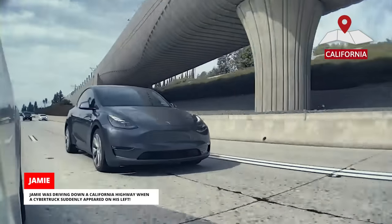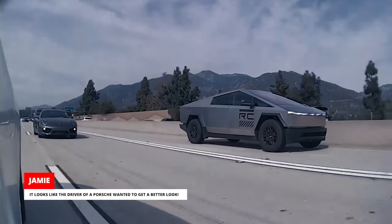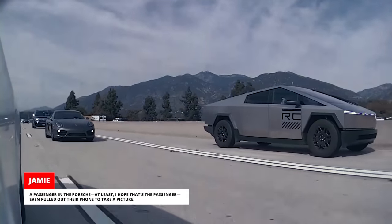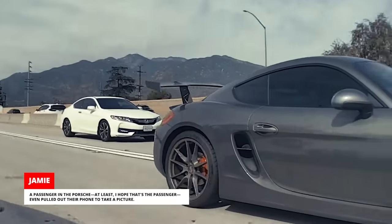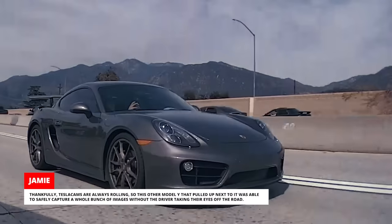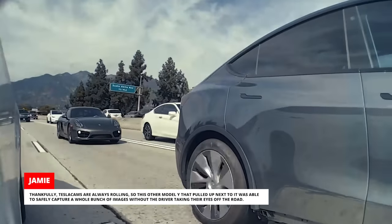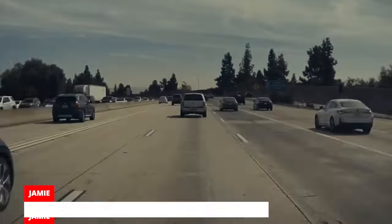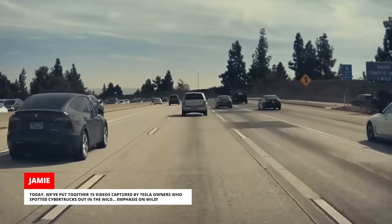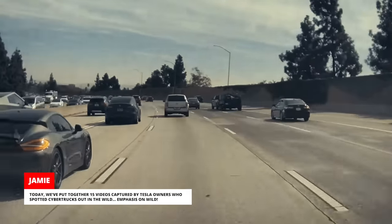Jamie was driving down a California highway when a Cybertruck suddenly appeared on his left. It looks like the driver of a Porsche wanted to get a better look. A passenger in the Porsche — at least I hope that's the passenger — even pulled out their phone to take a picture. Thankfully, Tesla cams are always rolling, so this other Model Y that pulled up next to it was able to safely capture a whole bunch of images without the driver taking their eyes off the road. Today, we've put together 15 videos captured by Tesla owners who spotted Cybertrucks out in the wild. Emphasis on wild.